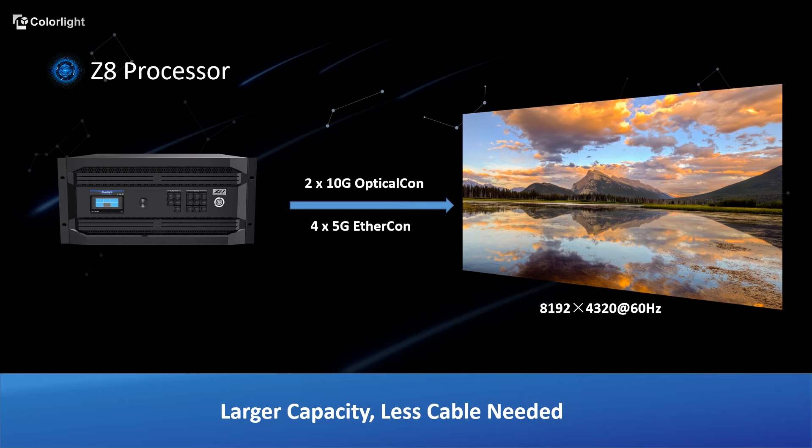To realize the big screen display, one Z8 can be seen as a perfect solution. You can choose 2x10G optical cable or 4x5G ethernet cable. By using less cable, you're having a larger capacity.